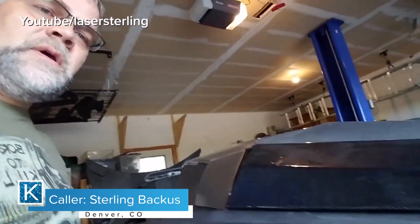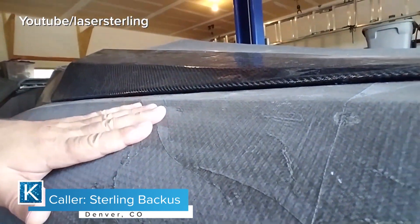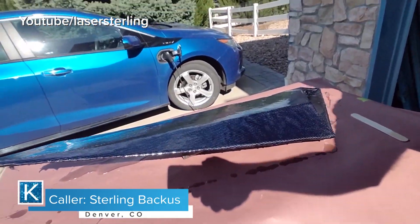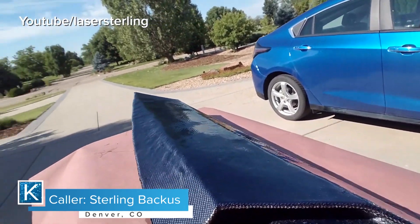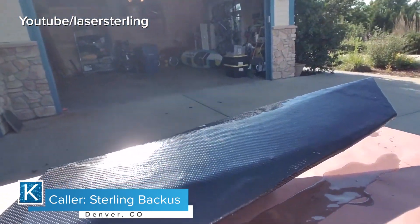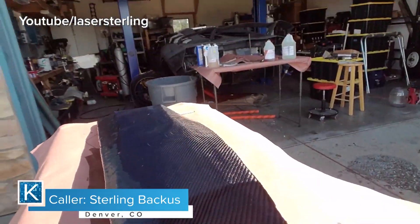We were going to build a car, and we wanted to use technology for building the vehicle. The way we figured out to do that was because 3D printing had come so far, especially for home 3D printers. We decided to 3D print the body and a lot of the items that actually go in the car.